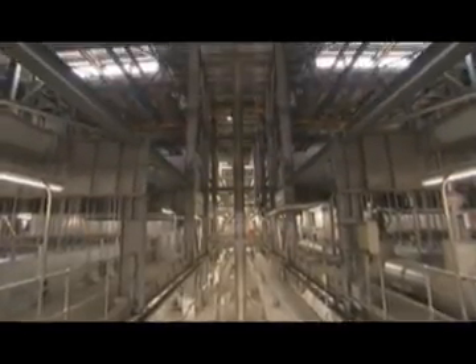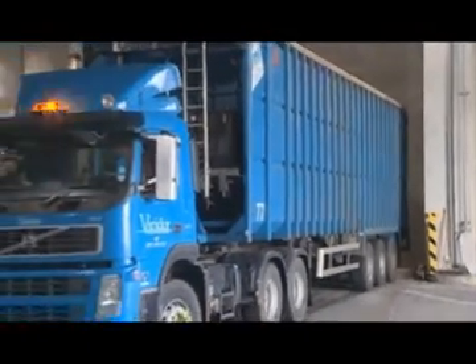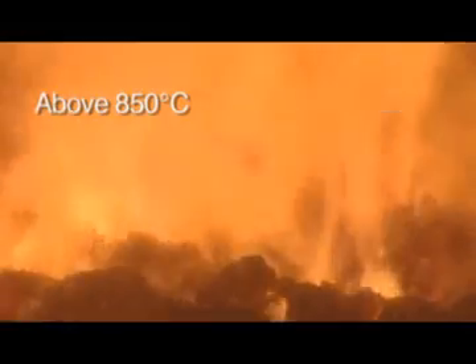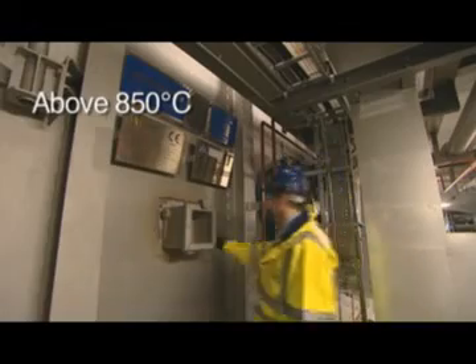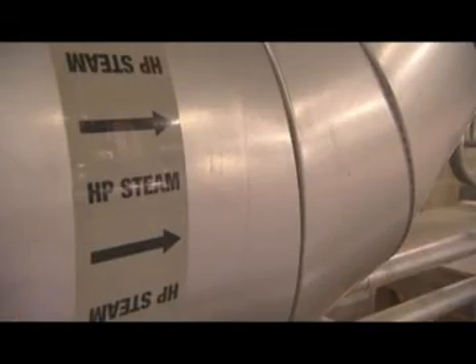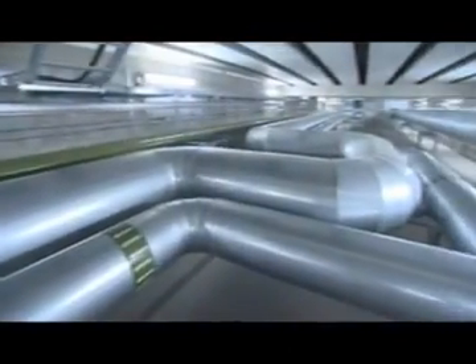The way that the Viridor Energy Recovery Facility works is simple. Vehicles deliver waste into an enclosed, soundproofed building, where it is combusted at extremely high temperatures, ensuring that the process is odourless. The hot gases then enter a boiler where they heat water to produce high pressure steam to drive turbines, which in turn generate electricity.